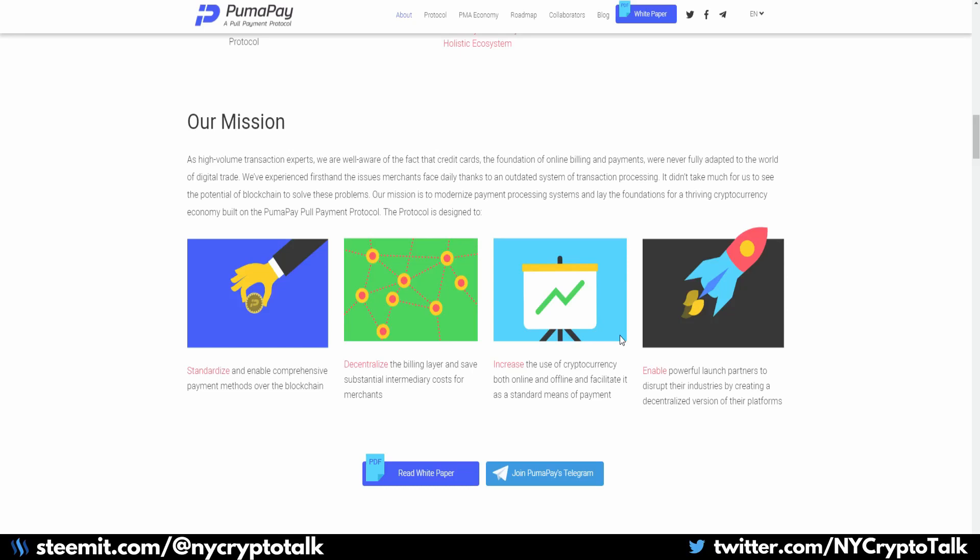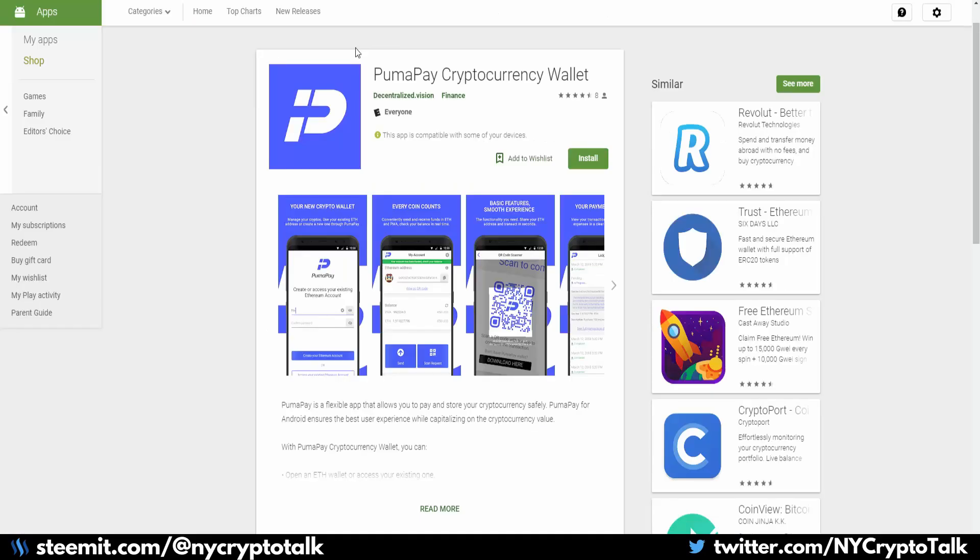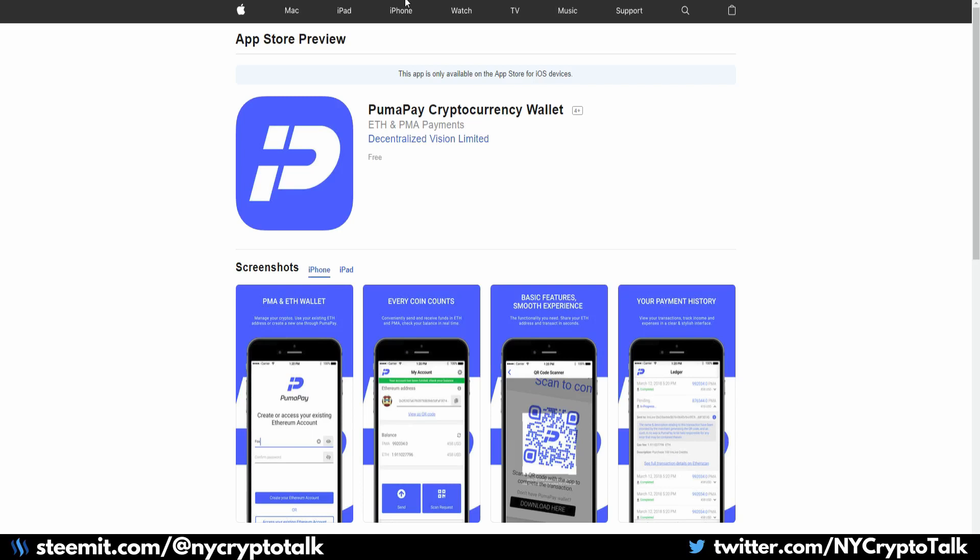They have 40 plus clients and are trying to revolutionize certain industries. You can download their white paper. It is a good read, very well written and easy to understand — probably one of the best white papers I've seen in a long time. PumaPay has released version one of its cryptocurrency wallet in both the Google Play Store and the iTunes App Store.